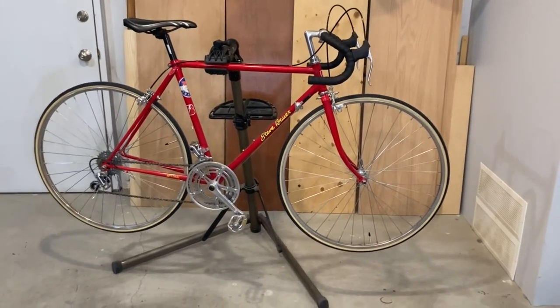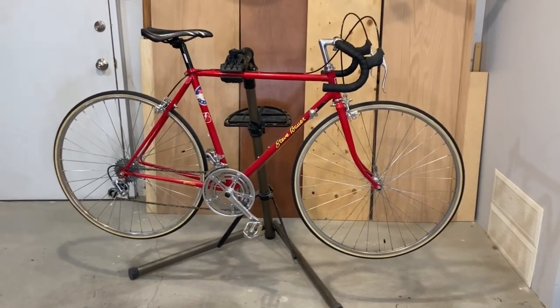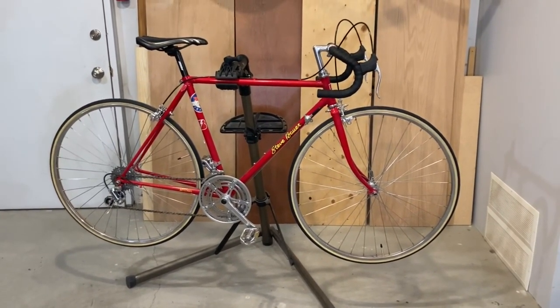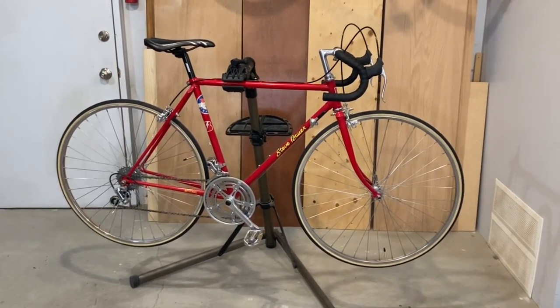So, final thoughts on the Steve Bauer bike? Although not a complete original bike, combining the groupset from the Raleigh Super Record with the Mistral frame saves two bikes from going to the dump and preserves the Steve Bauer history of amazing cycling.